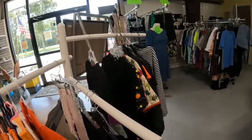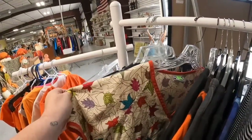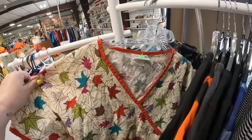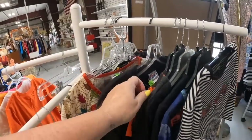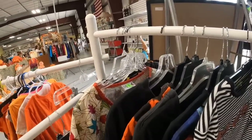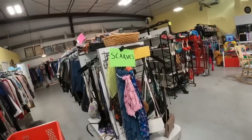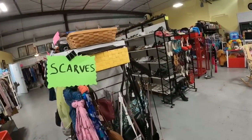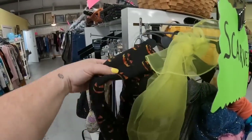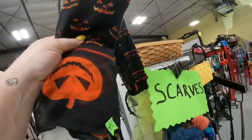I like to look at the seasonal clothes - you can find some great stuff. Now this Hello Kitty scrub top was $5, probably worth about $15 to $20. But with it being so close to Halloween, there's a good chance that that wouldn't sell in time, and then it probably would be sitting for a year, so I did decide to leave that one. And here they have their scarves and purses. Sometimes I can find really good purses at great prices here, but I don't see any today.